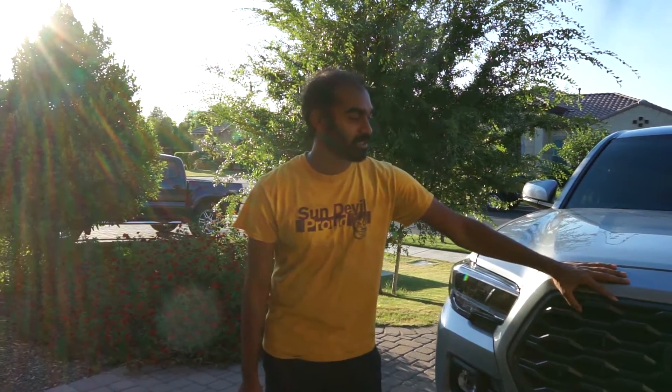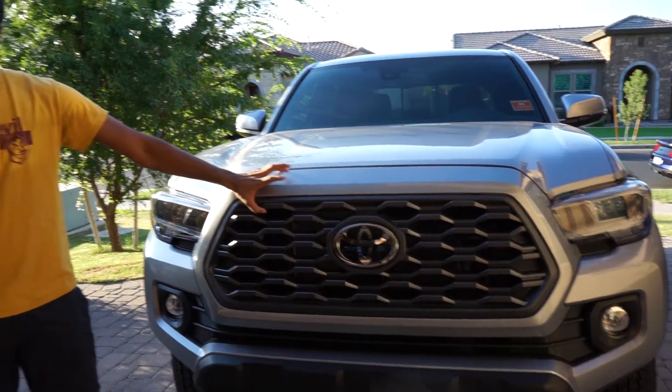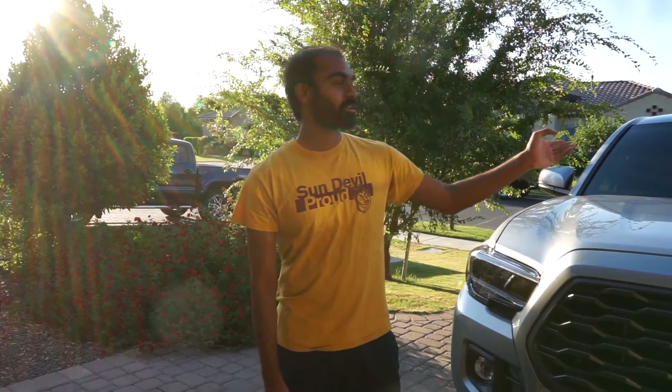This is my 2020 Toyota Tacoma TRD Off-Road. I picked it up four days ago. I haven't really taken it out anywhere — it's got about 200 miles on the odometer right now — but let me just show you guys around.